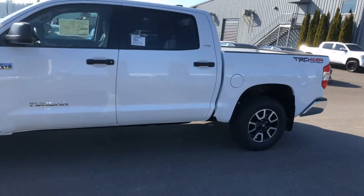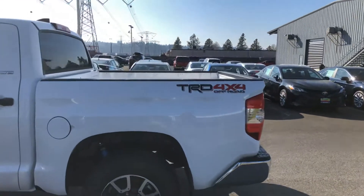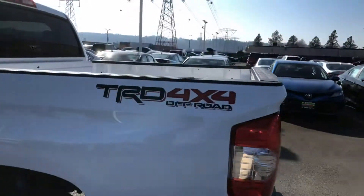It is the 2020 CrewMax SR5 model with the TRD Off-Road package. Gives you a little bit more stout suspension, different wheels, and graphics.